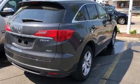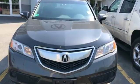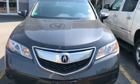Acura believes if there is a better way, take it — that philosophy shines through in this vehicle. Hurry in today for a test drive.